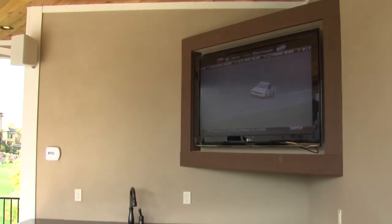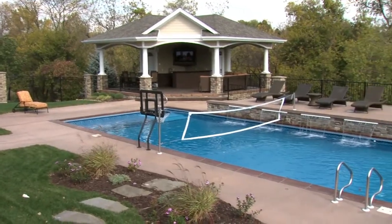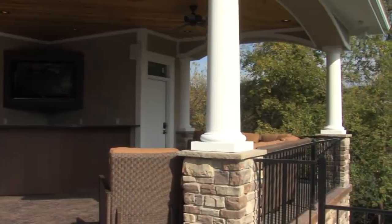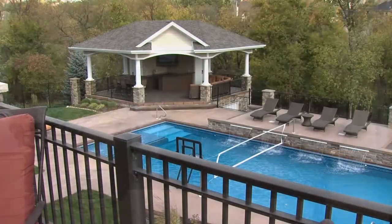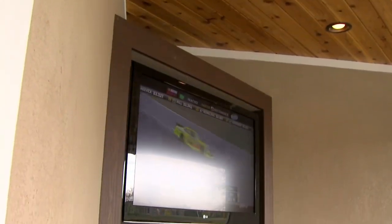We've designed this TV to be a year-round TV, which is also nice because you get a clear view of it from the pool. The swimming pool has a cover that protects it in the wintertime, and we've also designed a cover to protect the TV in the wintertime as well.